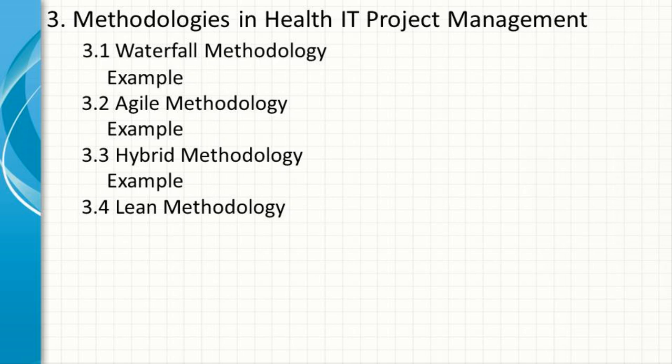Lean Methodology. Lean methodology focuses on maximizing value while minimizing waste. In the context of health IT, lean can be used to streamline processes, reduce unnecessary steps, and improve efficiency. This approach is particularly useful for projects aimed at process improvement and operational efficiency.